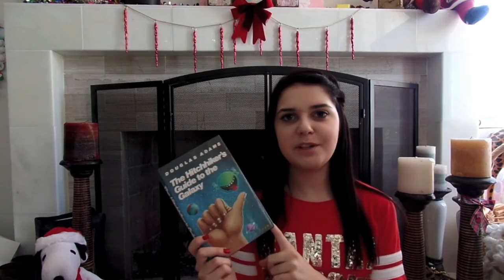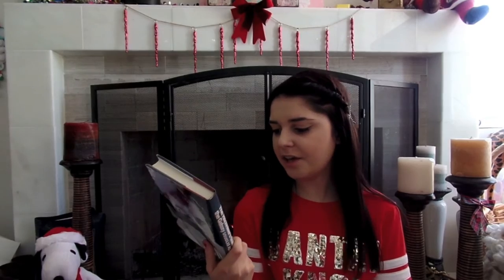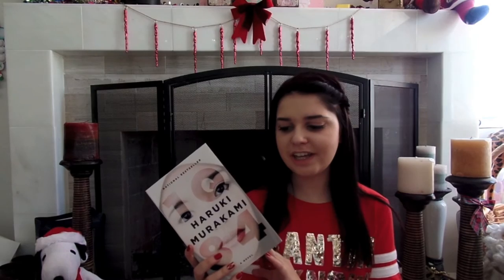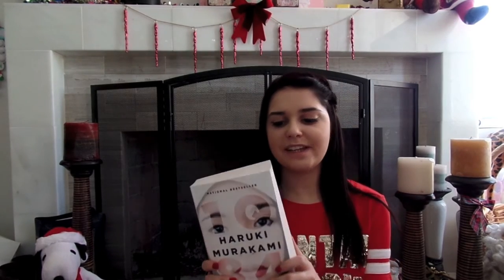And then from my brother and sister-in-law I got two books. This is the Hitchhiker's Guide to the Galaxy — my brother said it was a really funny movie so he got me the book. I'm going to read it and then watch the movie. And then they also got me 1Q84, which is supposed to be like the Japanese version of 1984. That was a really good book, so I'm super excited to read this.